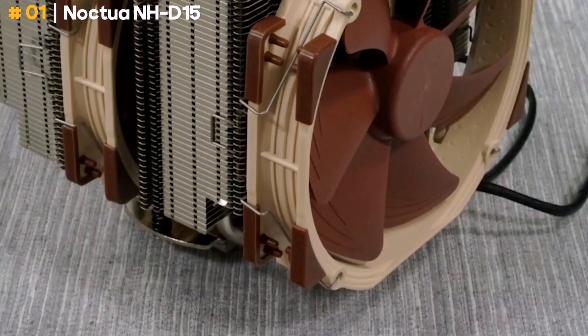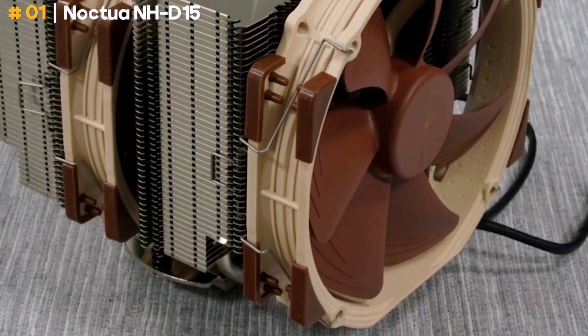And if you don't need all that cooling power, you can run the fans with a low-noise adapter.